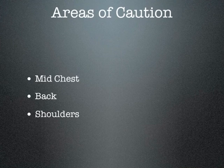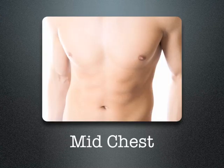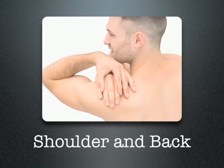Certain areas of the body are more prone to widened, pigmented, and raised scars. Those areas are the mid chest, the back, and the shoulders. The mid chest area — between the muscles and the nipple area — is much more likely to produce widened, raised, abnormal scars, as are the shoulders and back. This makes sense because every time you move or stretch, tremendous forces are placed across that scar, creating a tendency for it to stretch.